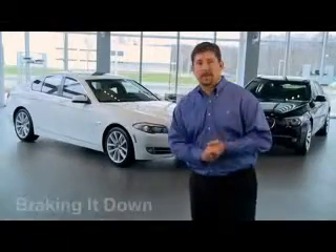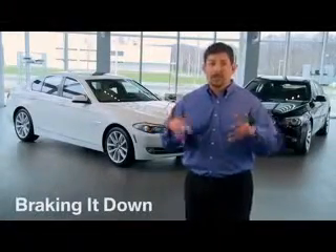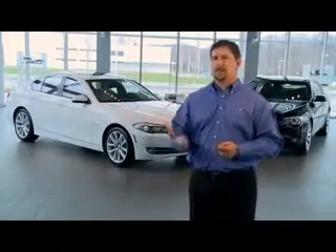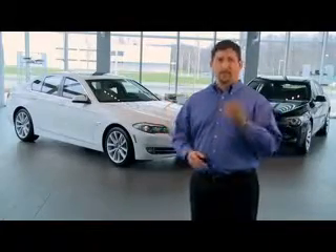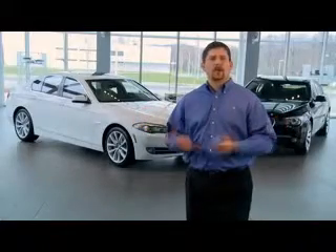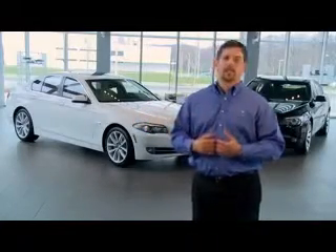Acceleration — an important performance metric, is it not? What's your zero to 60? We fixate on it. But what about 60 to zero? Now there's an important performance metric, one that could be the difference, quite literally, between life and death in certain situations. And yet, braking performance often fails to captivate our attention when buying a car.